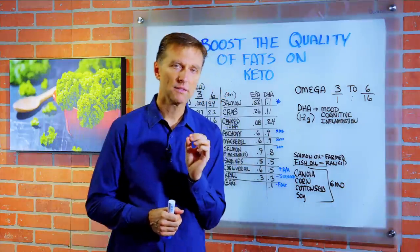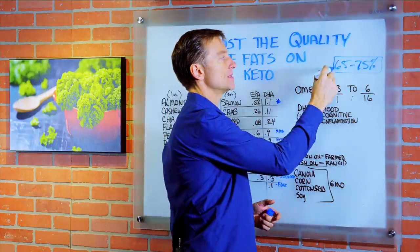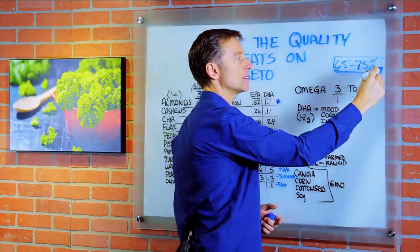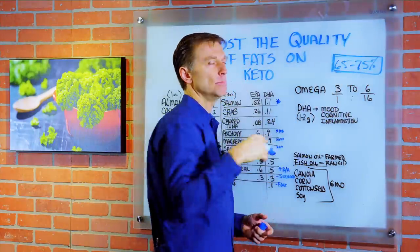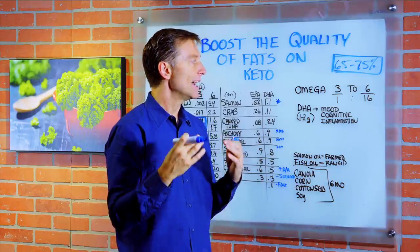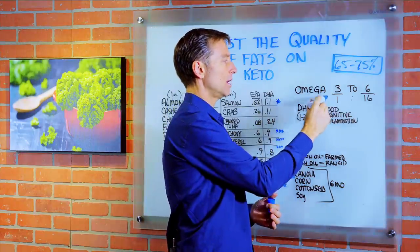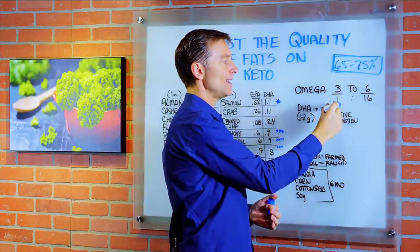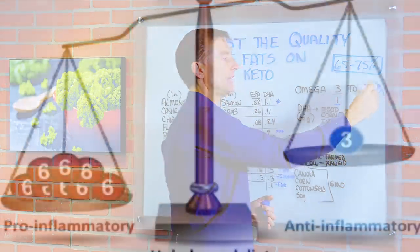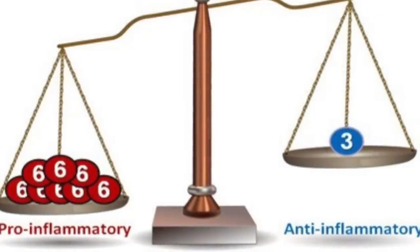In this video, let's talk about the quality of fats on a ketogenic diet. On a ketogenic diet, we want between 65 to 75% of the total calories being fat. But we need to talk about the quality of fats, because an average American consumes a ratio of omega-3 to omega-6 of 1 to 16 — very heavy on the omega-6, very low on the omega-3.